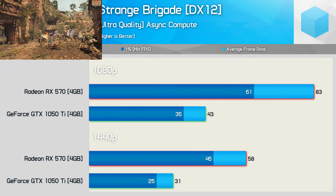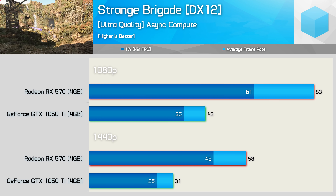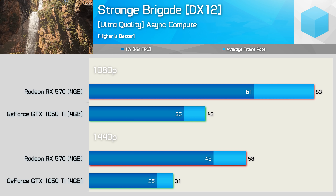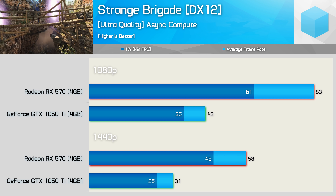AMD enjoyed by far their biggest win in Strange Brigade. Here the 570 completely obliterates the 1050 Ti, almost doubling its performance at both resolutions. At 1080p, the Radeon GPU was 93% faster. At 1440p, it almost averaged 60fps, while the 1050 Ti struggled with around 30fps.